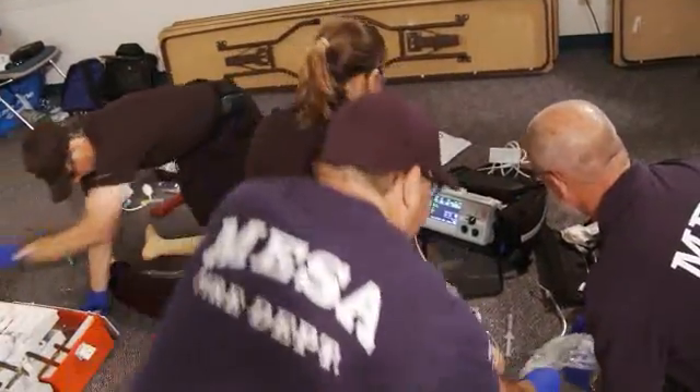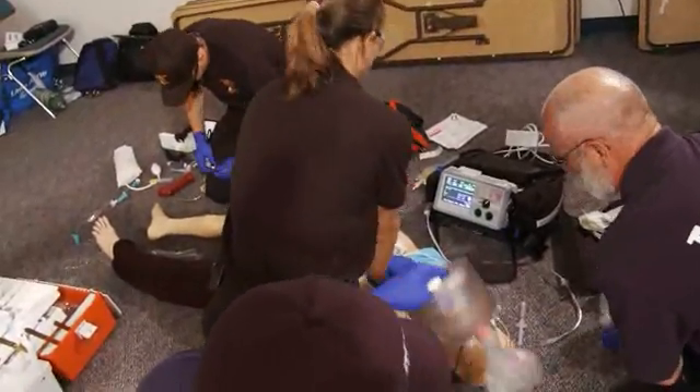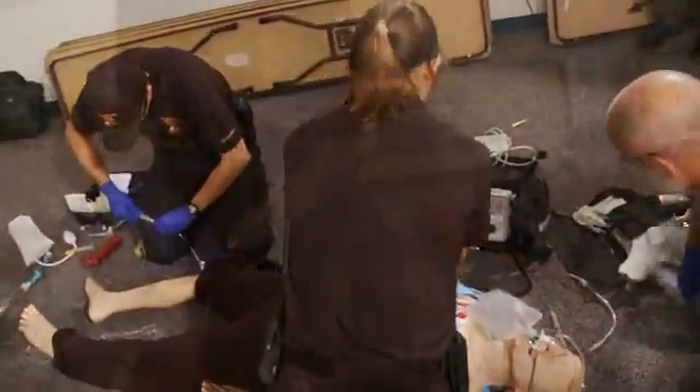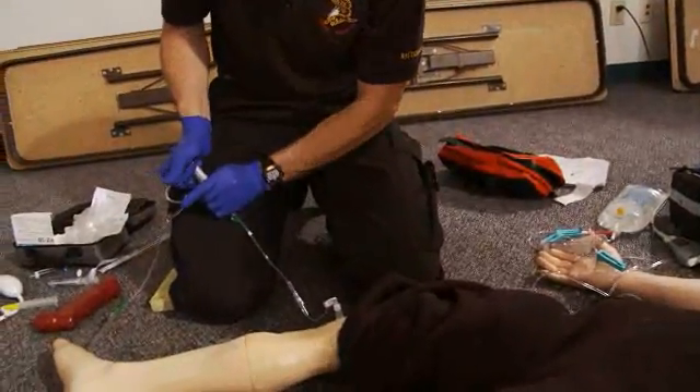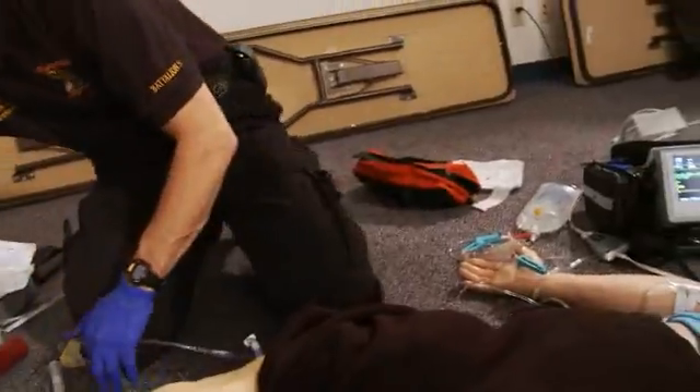Shock delivered. Set that up for you. I'm going to go under copy number 2. Epinephrine 2 is in. You want to stretch out capnography and get a setup as well?